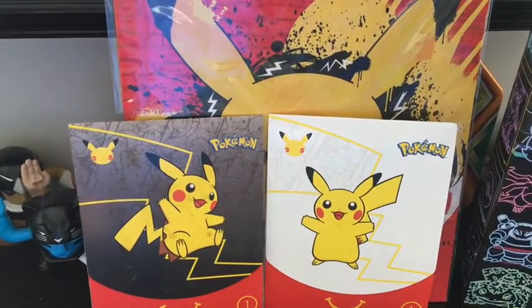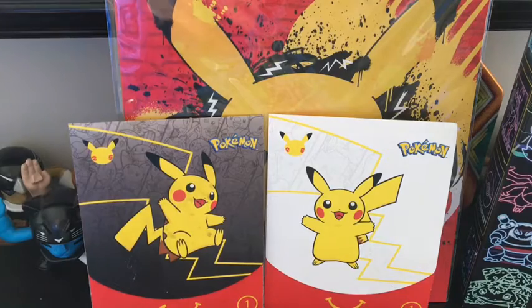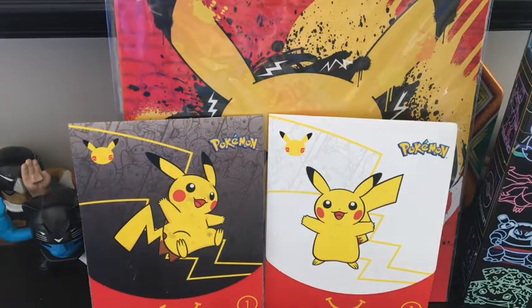Hello guys, and welcome to another Pokemon video. Hope you guys are having a great day today — I know I am, because I just got all these for my birthday. So we're just gonna say what we got.